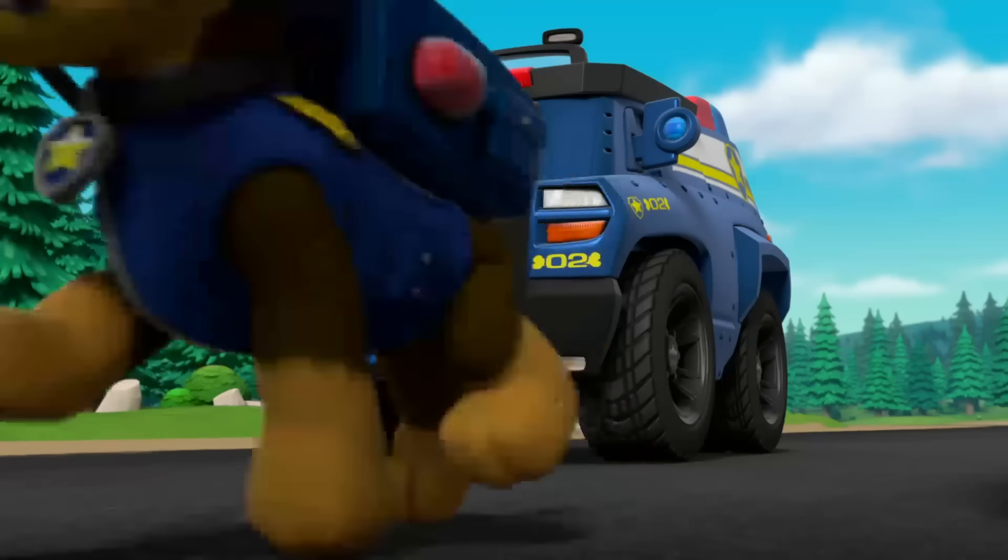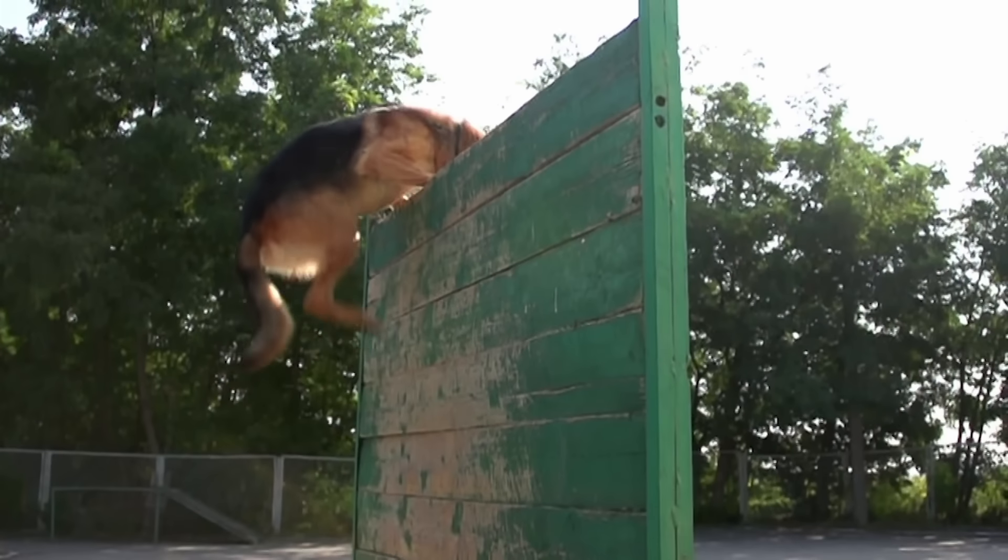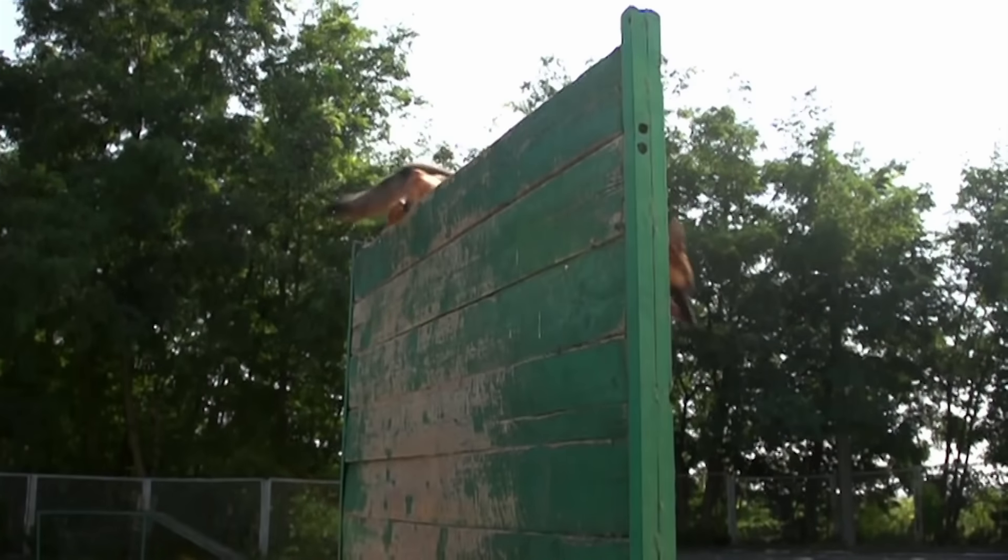Chase is on the case. That's because he's a German Shepherd, and they're always ready for action. They have a lot of energy and are super smart.